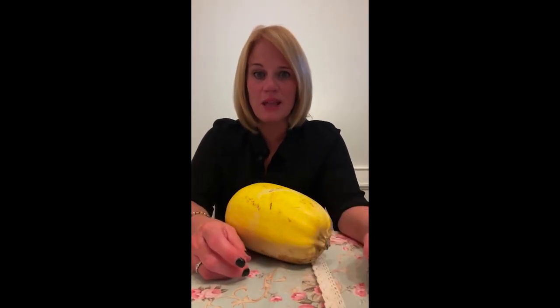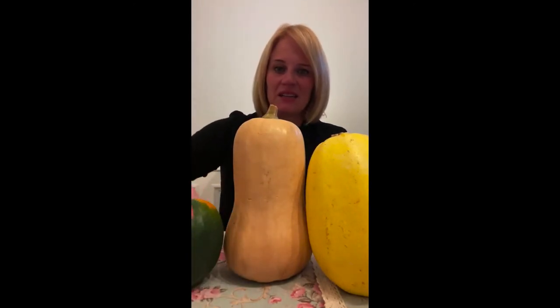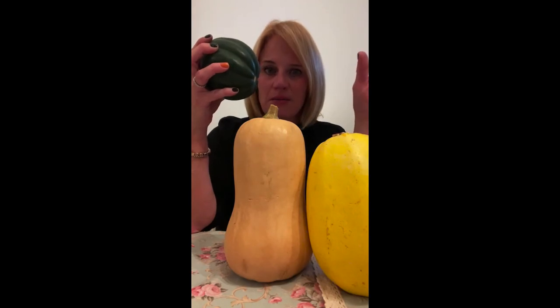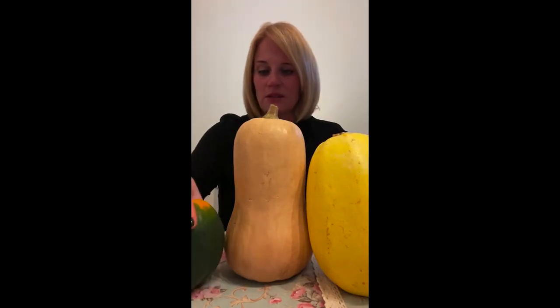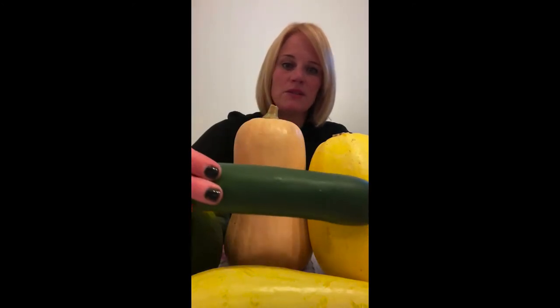Feel free to ask any questions. You can go to morethanmeatlessmonday.com and subscribe — I send newsletters with recipes, deals, and appearance updates without spamming. To recap, we've covered spaghetti squash, butternut squash, acorn squash — which is beautiful when cut and roasted with its ridges — yellow squash, and green squash or zucchini. Go to your local grocery store; these are all in season right now.